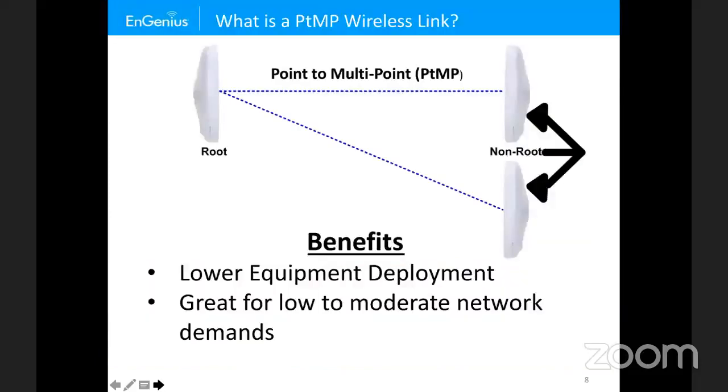In a point-to-multipoint, we actually have several non-roots to a root. In this example, we have a two-to-one ratio — two non-roots to one root. It could grow to three-to-one, four-to-one, five-to-one, or even higher. The benefit of point-to-multipoint is lower equipment cost. For example, two point-to-points would require four radios, whereas point-to-multipoint needs just three. As the ratio grows, the equipment savings increase.